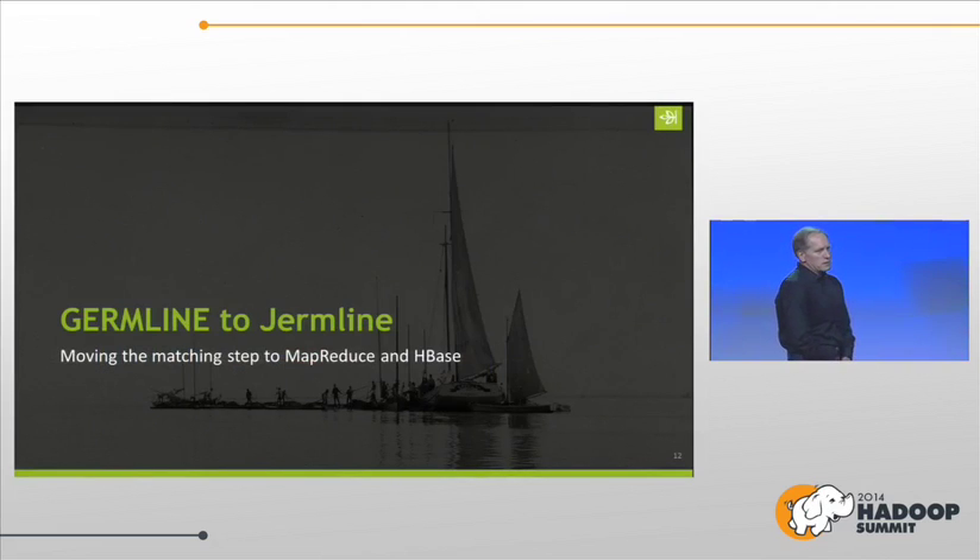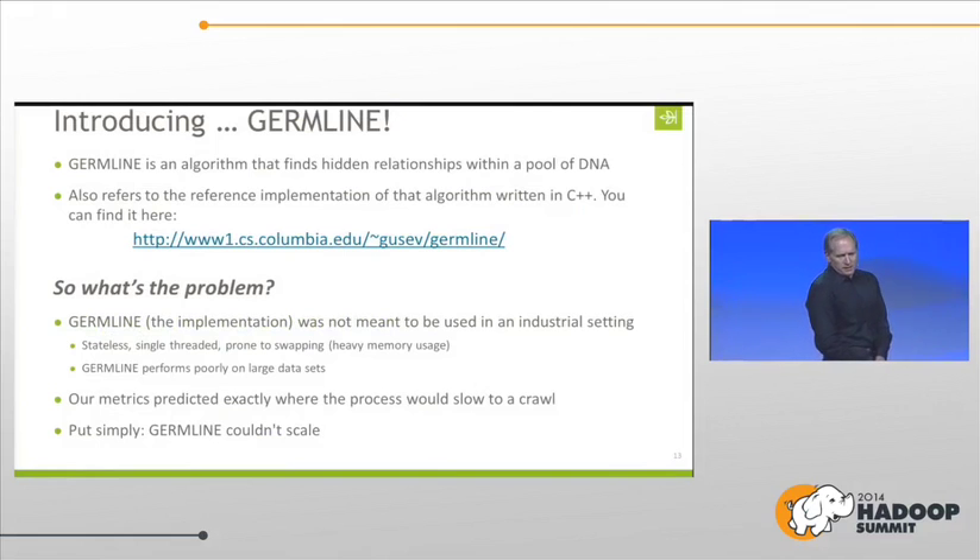The next step was to attack the quadratic matching steps. We moved from GermLine and created our own version of the matching using MapReduce and HBase. GermLine is an algorithm developed by researchers at Columbia University — there's a paper and a C++ reference implementation. It's great for an academic situation; you can run 1,000 or 10,000 DNA samples through it. But it really wasn't built for an industrial setting. As we looked at the metrics, we knew it was going to slow to a crawl — it wasn't going to scale.